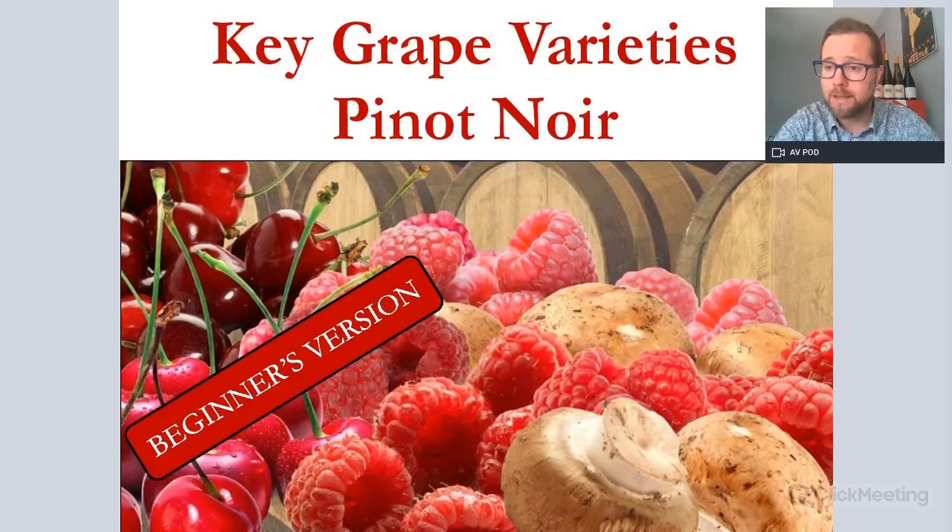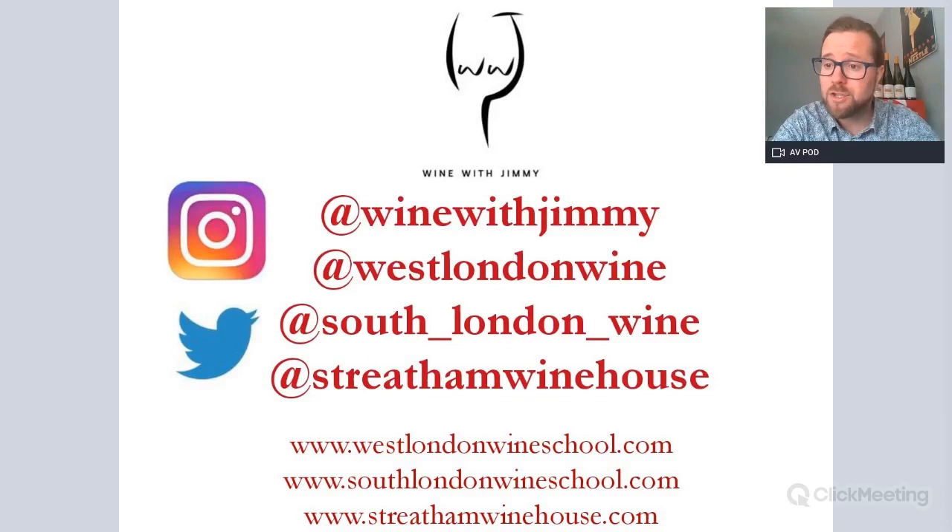Let's go through just a little bit about who we are and why we're here. My name is Jimmy Smith. I am the owner and founder of West London Wine School in London and the United Kingdom. We offer a huge host of tastings and courses including WSET and Wine Scholar Guild. I also own South London Wine School and have a wine bar in London called Streatham Wine House. That is my personal handle at the top at Wine with Jimmy. Please, if you have any comments or questions, get in touch. There are all of our websites to have a look at our tastings, courses, and wine lists.